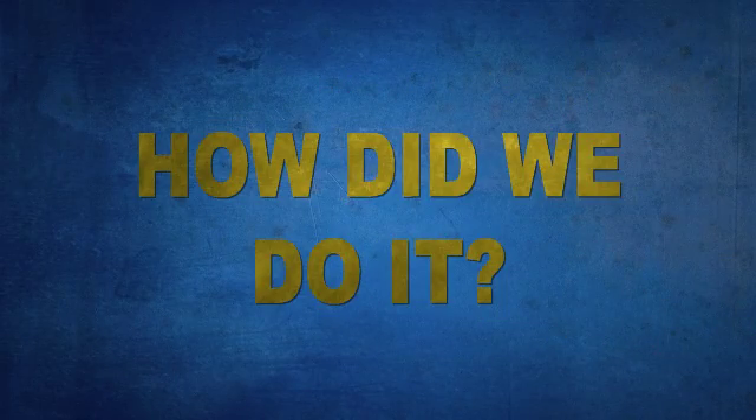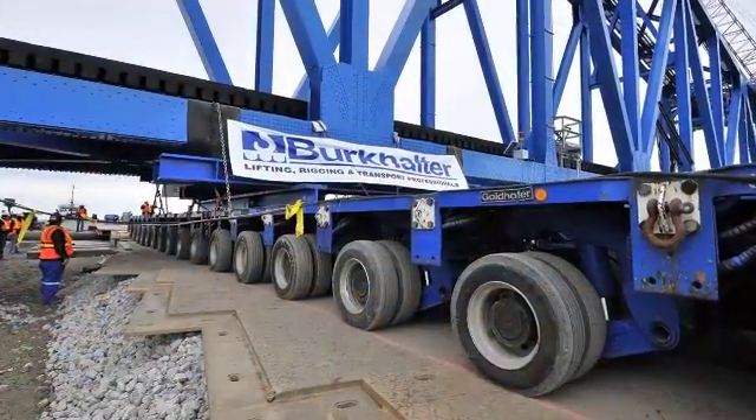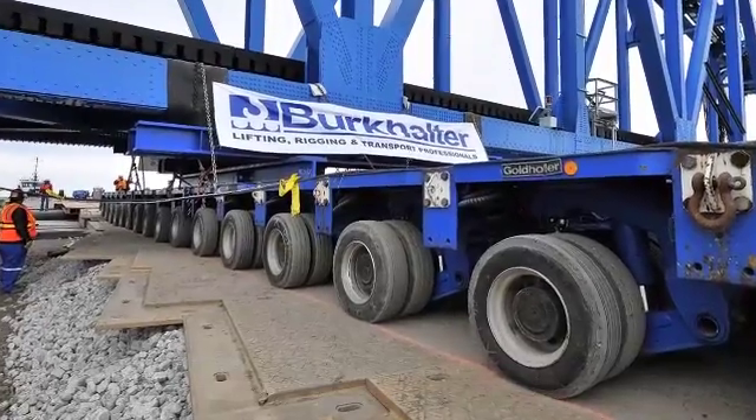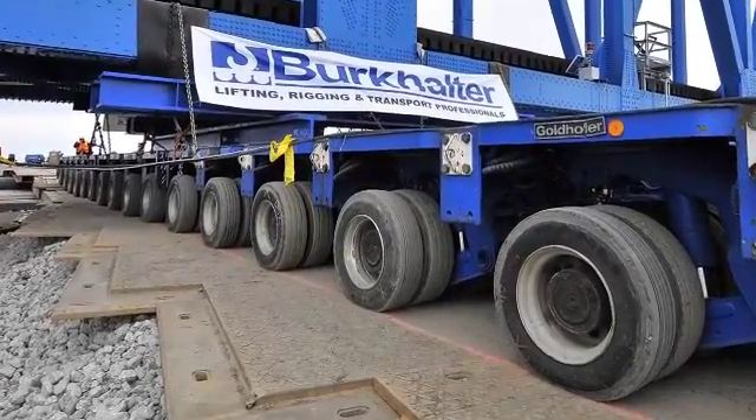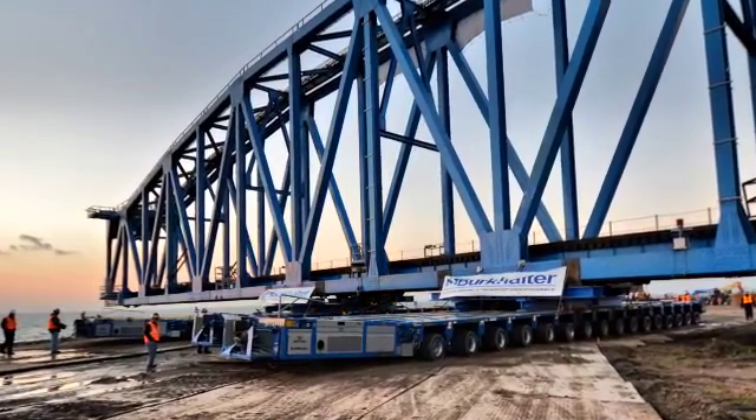Both bridges were transported using a total of 64 lines of SPMT, made up of 24 lines of Goldhoffer PST and 40 lines of THP in two 16-line, four-file configurations. The two double-wide trailer configurations were spaced too far apart to use bracing, so they were programmed to work as one — turning in unison as they moved through the yard and navigated to the roll-on site.